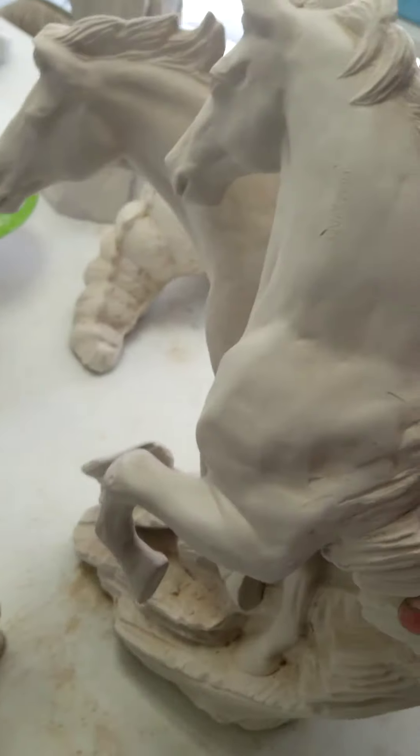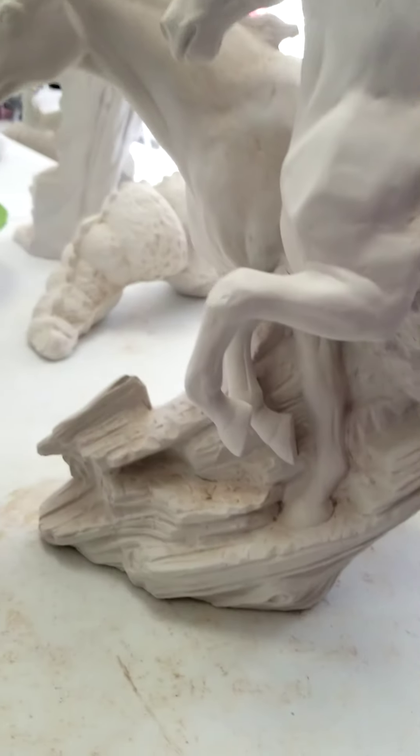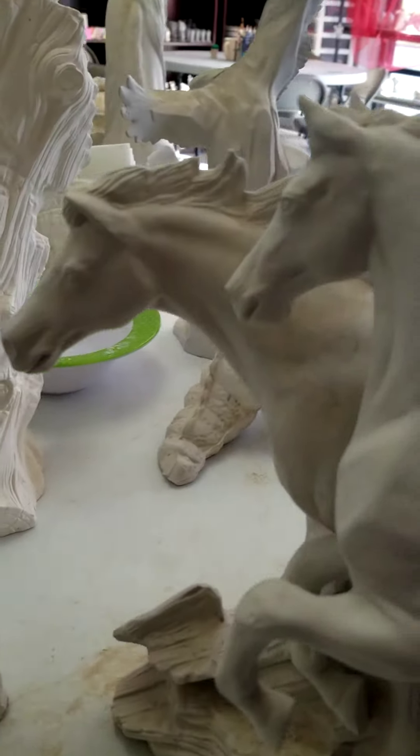And then I have two horses coming out of the rocks. Absolutely gorgeous.